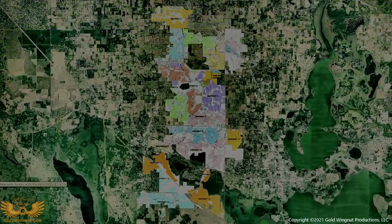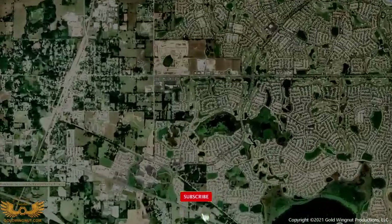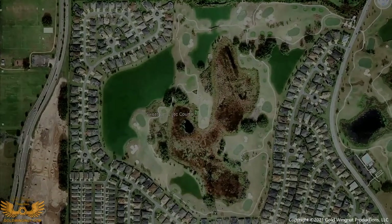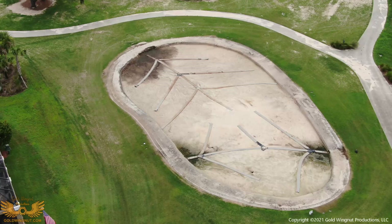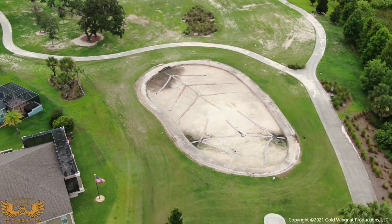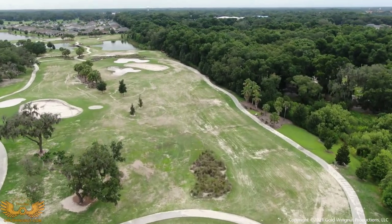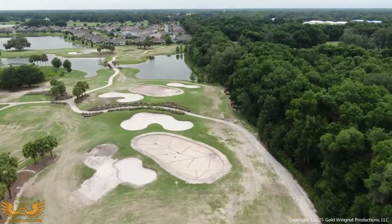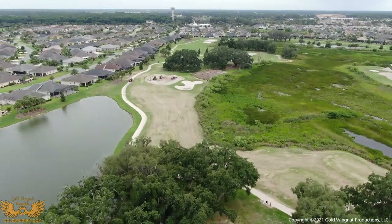Now let's talk about the work going on on the golf courses here in the Villages. First up, we'll take a look at the Sweet Gum Executive Course. It's undergoing a major renovation of its greens — they have a drainage problem and they're not draining properly. So everything's being ripped out, they're redoing the drainage system. You can see this tree-like structure. They'll backfill everything, plant new grass, and we'll have beautiful new greens by the end of summer.